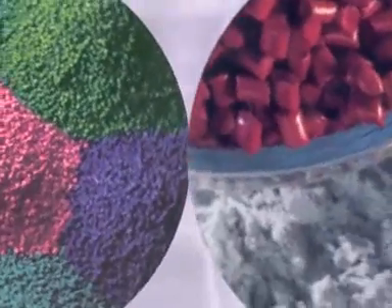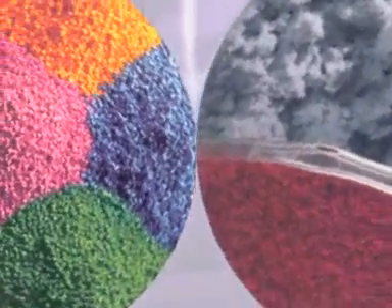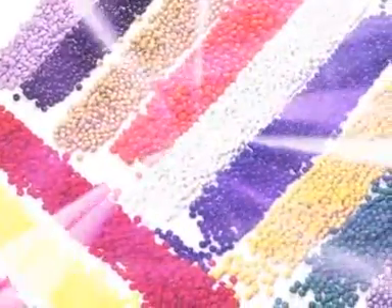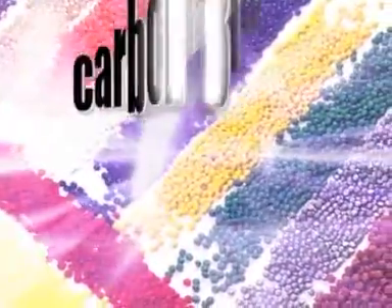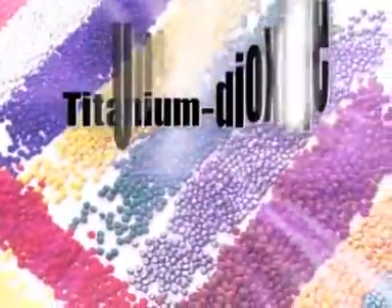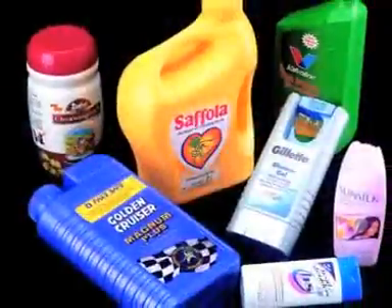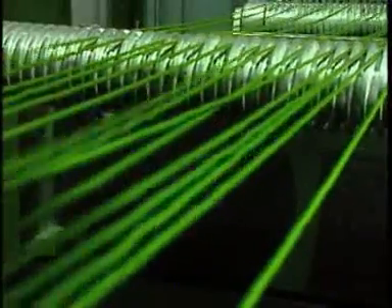All these together contribute to master batches that you can truly call precision engineered — master batches that are impeccably matched with the needs of the client and with the product. Master batches with ultra high dispersion ratings for critical applications like very thin films and fibers, with carbon black dispersed up to 55%, titanium dioxide up to 75%, and organic pigments up to 40%, resulting in more impeccable and spotless end products.